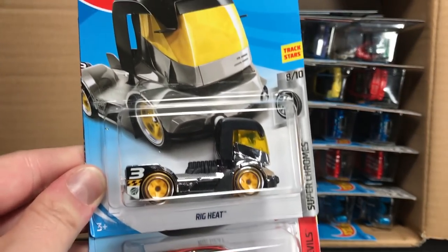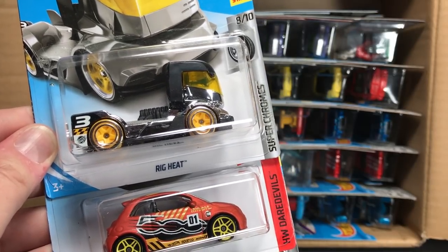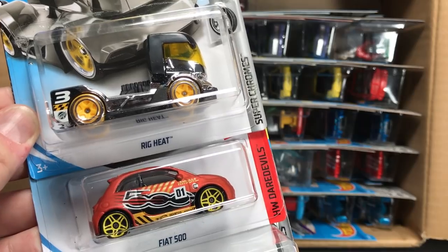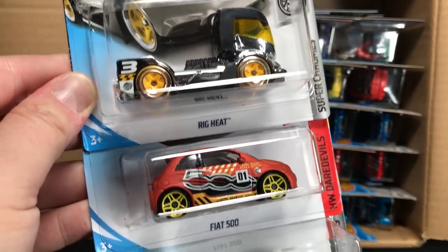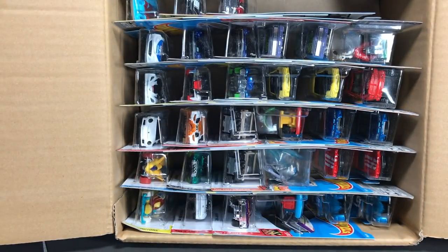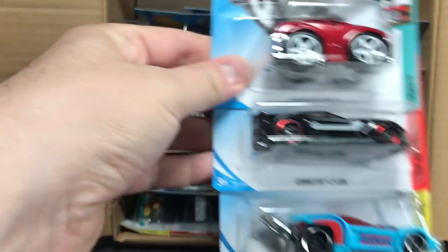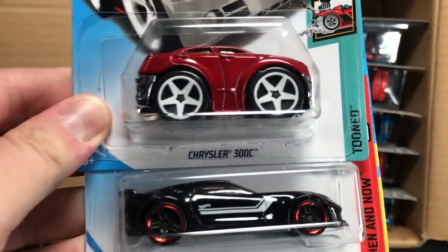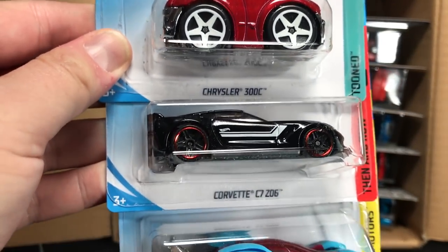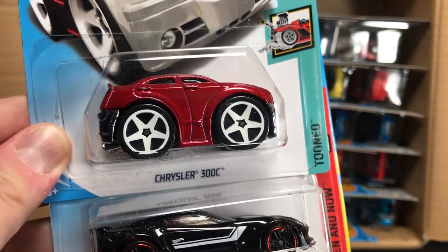We start with the Rig Heat. I think we will see all 2018 cards now because the 2017 Q Case holdovers were all in the A Case. So, Rig Heat, Fiat 500, and the Blitz Speeder — I couldn't tell you if those are holdovers or not, though I know the Fiat is. Next up, the Chrysler 300C, the tuned version of course. It's been a long time since we've seen those large five spokes.